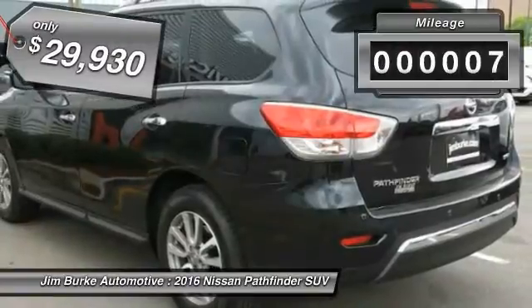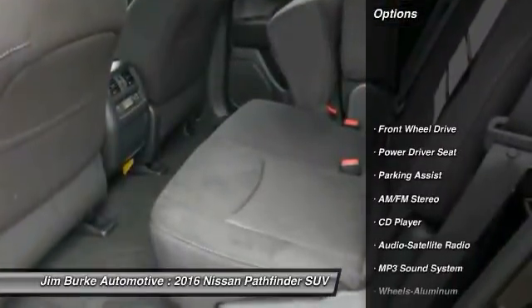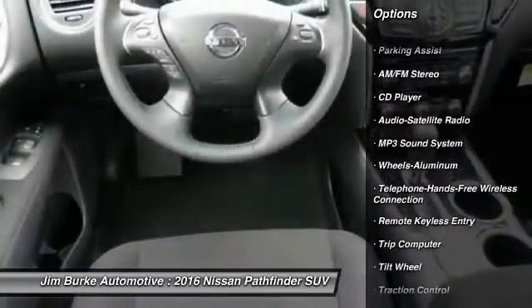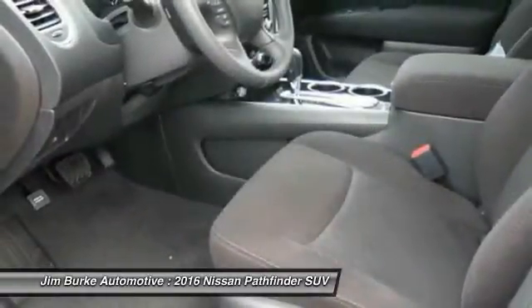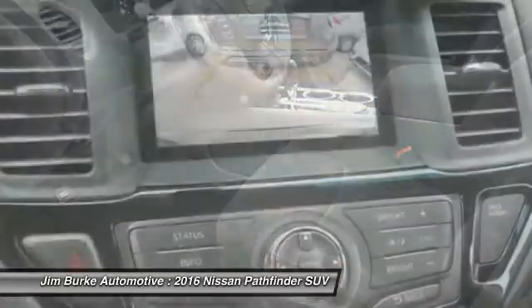This vehicle has less than 100 miles. Here are some of this vehicle's great options: traction control, anti-lock braking system, Bluetooth wireless data link for hands-free phone, air conditioning front, power steering, cruise control, aluminum wheels, rear defrost, climate control multi-zone, climate control automatic.